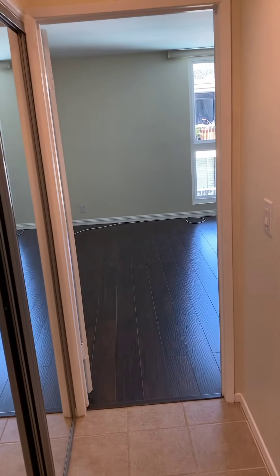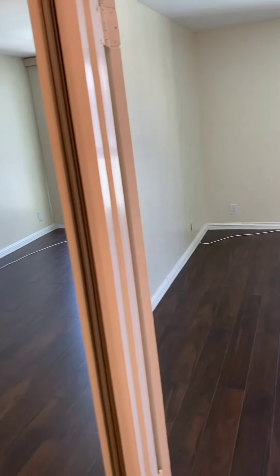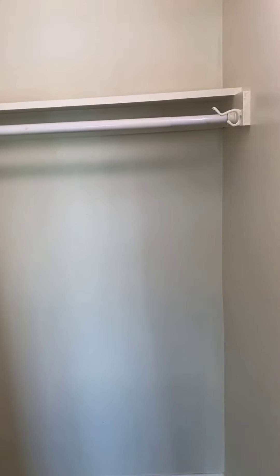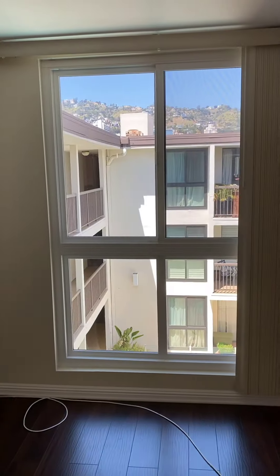There is a door area here if you wanted to block off the bedroom, a nice-sized closet. Again, a large bedroom with another closet, and we have some views of the hills.